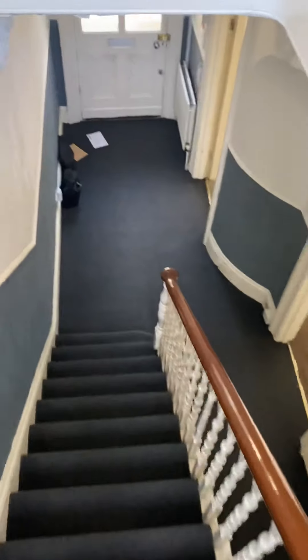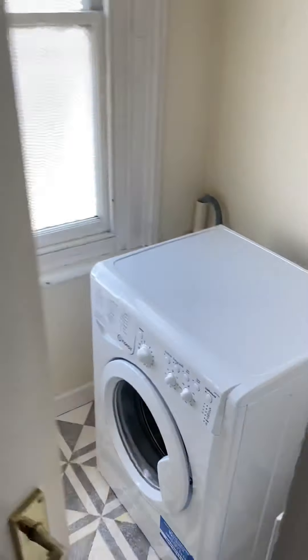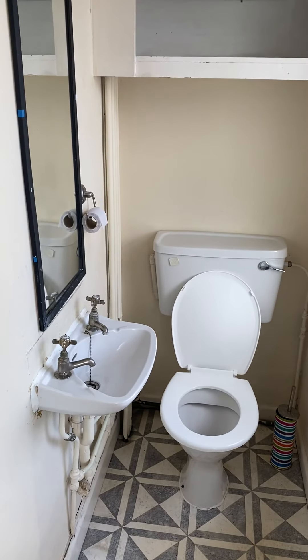As we go back down to the basement area, we have a separate WC which has the washing machine, sink, and WC.